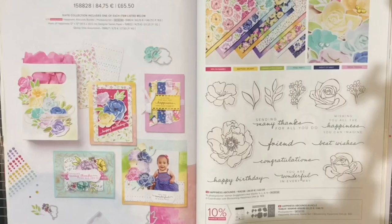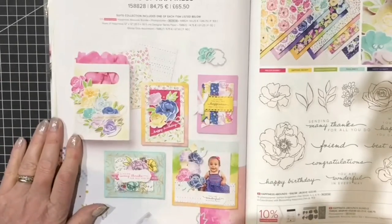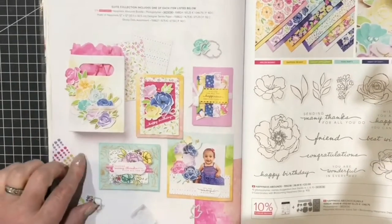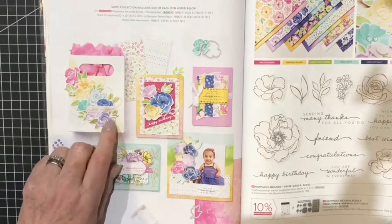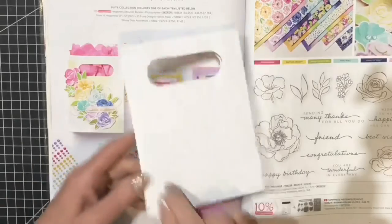Hello and welcome to my quick whistle stop tour of a case the catalogue. When we have a brand new catalogue, I love to look at the images that our concept artists have done in the catalogue and pick out some of the ones I would like to try. So today I'm going to be using one of our treat bags.